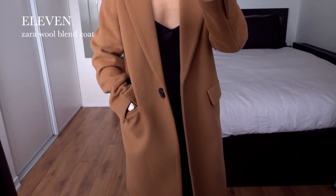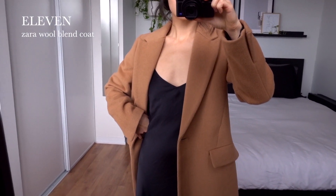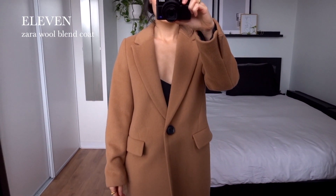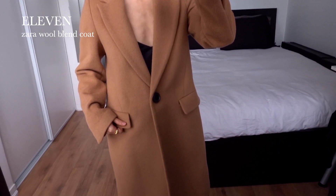For my only coat, I have this tan wool blend one that I got from Zara last year. It has a lapel collar and flat pockets, and it's really just a classic style. I think this color works so well for fall and best complements all of the outfits.